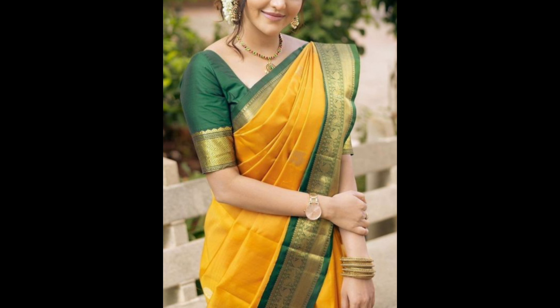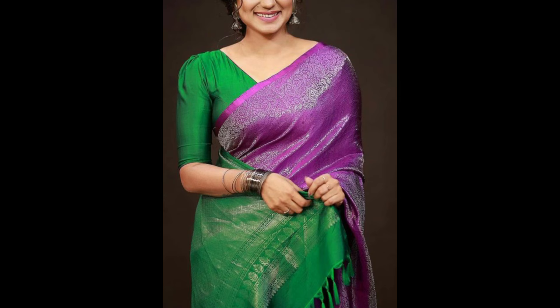A deep back neck blouse design adds a dramatic flair. This style is often adorned with delicate ties or embellishments.